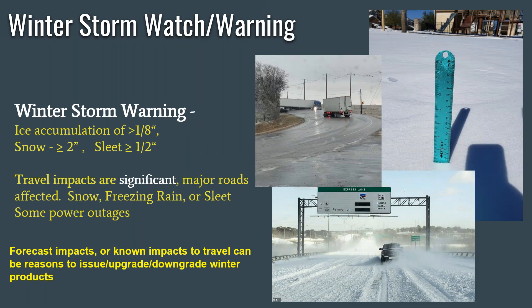So let's talk about those winter storm warnings. The official criteria that we use at our office is ice accumulation of greater than an eighth of an inch, snowfall that is greater than or equal to two inches, and sleet that has accumulated to equal to or greater than a half inch. This amount of ice typically does lead to significant travel impacts. Major roads and interstates are typically either impassable or very difficult to navigate. The snow with freezing rain or sleet can actually then add to some power outages.